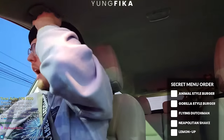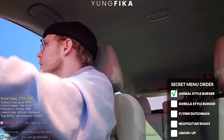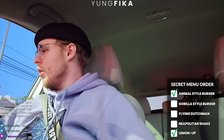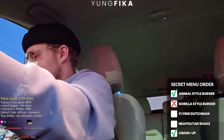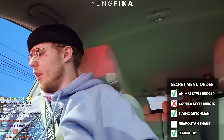My passenger side window is broken so I gotta talk through the back window. I ordered an animal style burger — double meat, no cheese — and asked about Lemon Up and gorilla style. They said they have the monkey style. I also got the Flying Dutchman and a Neapolitan shake. That's it.